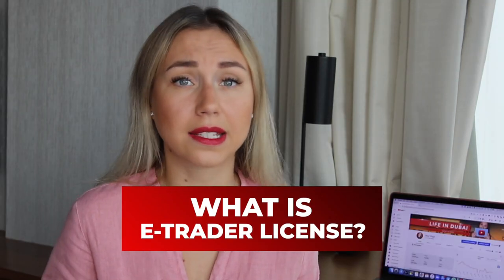What is an eTrader license? It's a license that allows home business owners to sell their products or services using social media channels and their own website. For example, if you are a photographer, freelancer, or designer and you want to sell your services legally in Dubai, you can use the eTrader license.